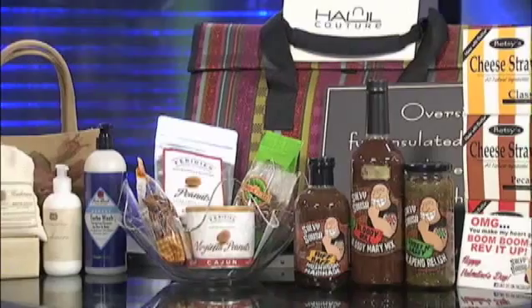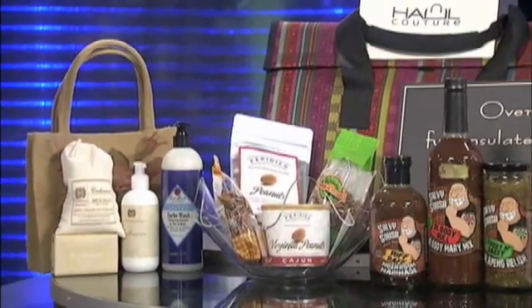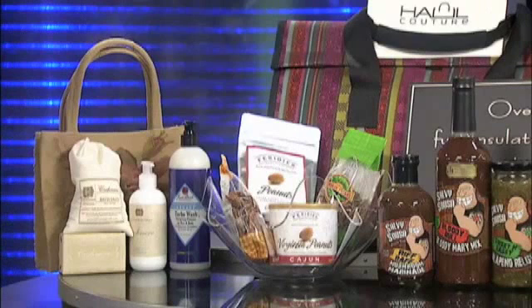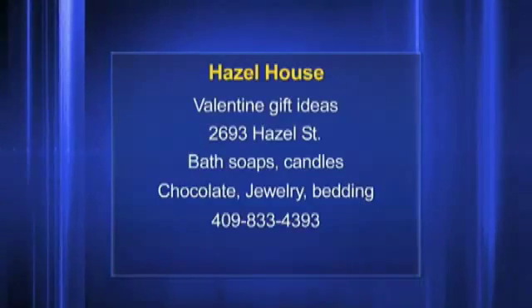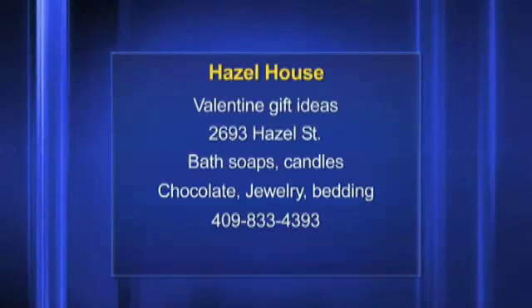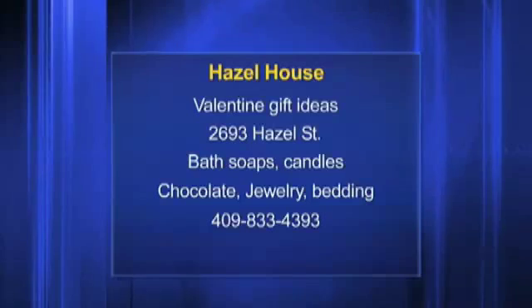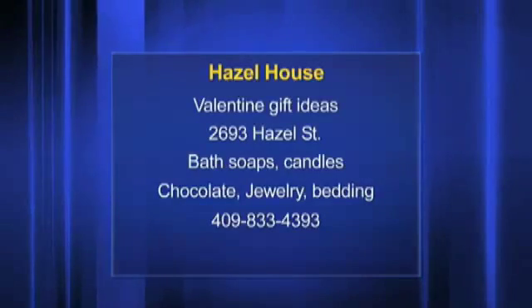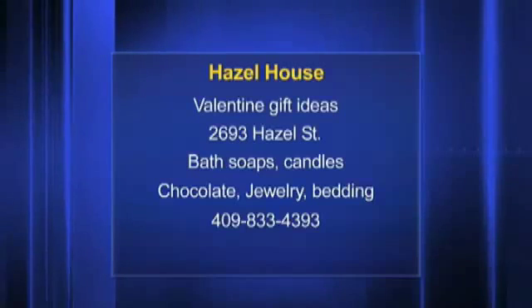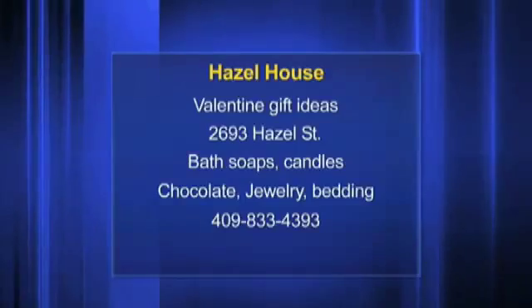We've got the bath salts for the women and the Jack Black Turbo Wash, which are the quintessential for having a nice evening after you've been out. Thank you so much for joining us. Basically anything from chocolates to jewelry to sauces, to candles — all of this is available, so don't wait until the last minute. We're here at the Hazel House, 2693 Hazel Street. Thank you so much, we appreciate it.